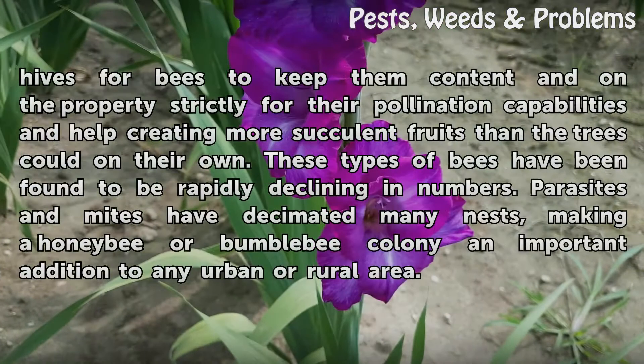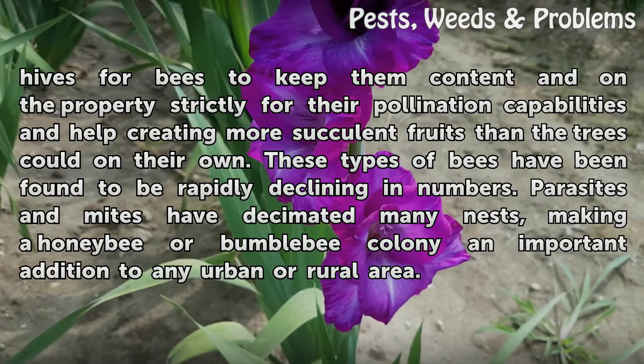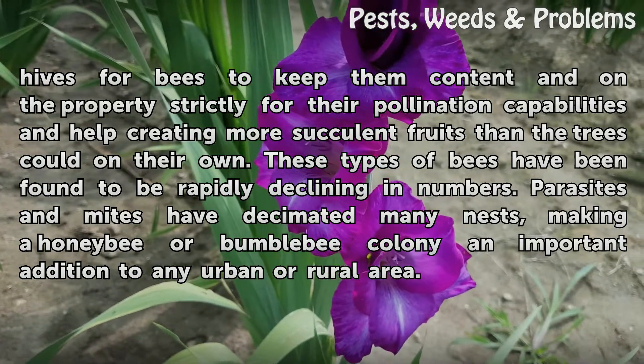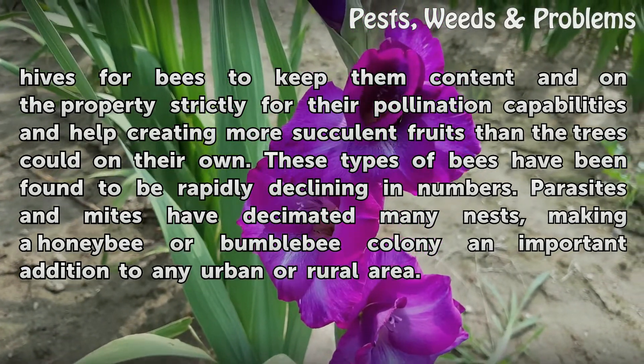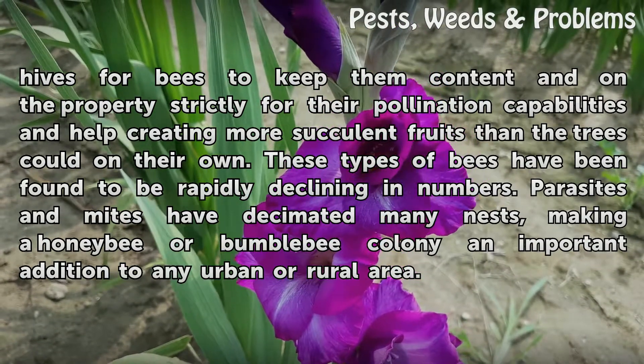Many orchards have hives for bees to keep them content and on the property strictly for their pollination capabilities, helping create more succulent fruits than the trees could on their own. These types of bees have been found to be rapidly declining in numbers. Parasites and mites have decimated many nests, making a honey bee or bumble bee colony an important addition to any urban or rural area.